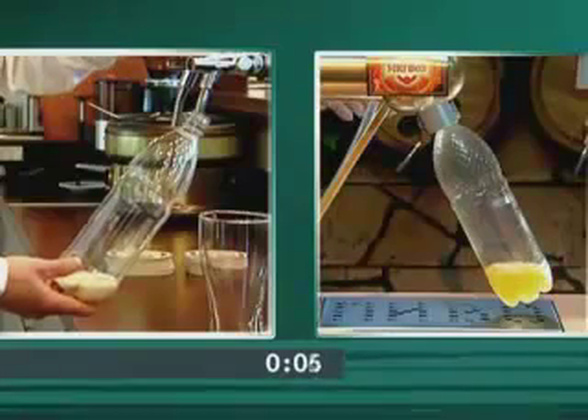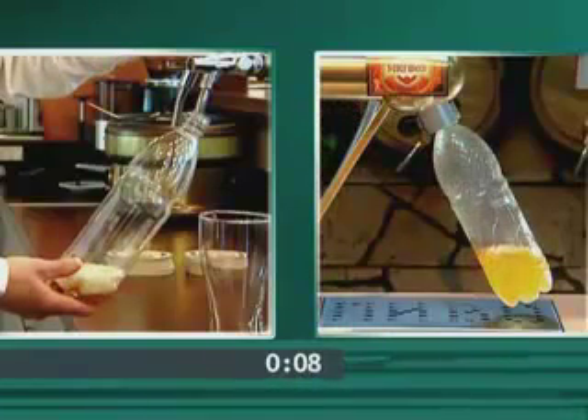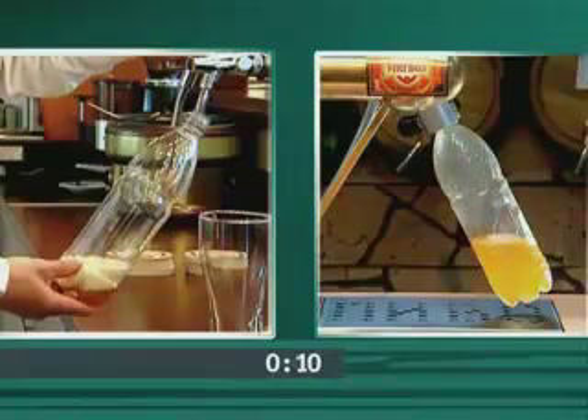Let's fill two 1.5-liter plastic bottles with beer. One bottle would be filled using the standard beer tap, while another bottle would be filled through a beer dispenser, Pegas.